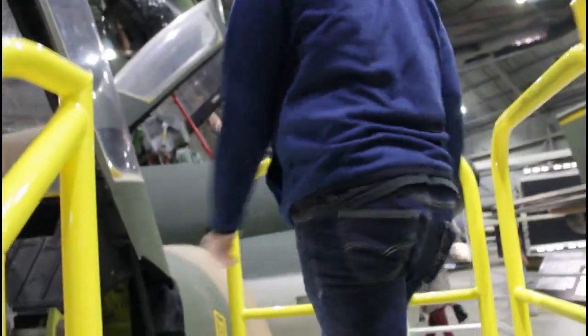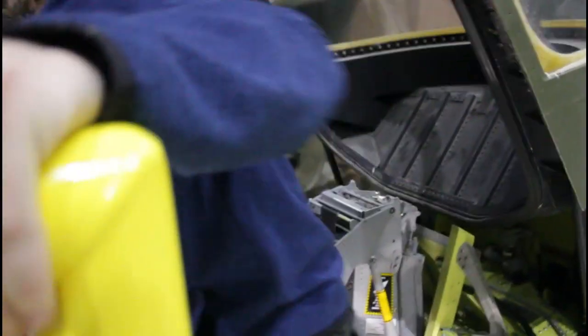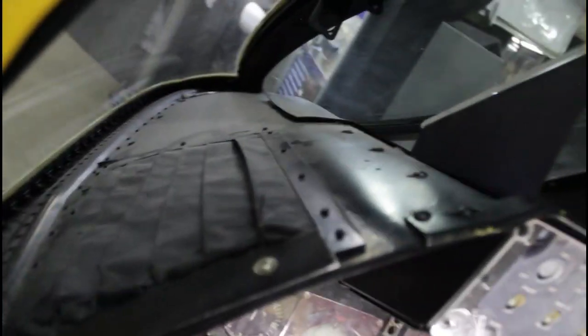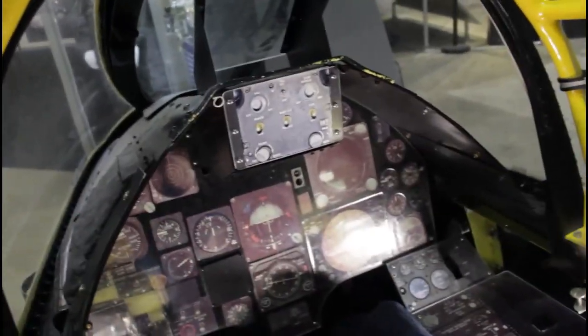They have a cockpit you can actually get into — we had to do this. From the inside, that's what it looks like — kind of like Top Gun. Getting in, POV from inside the cockpit. This is really cool.